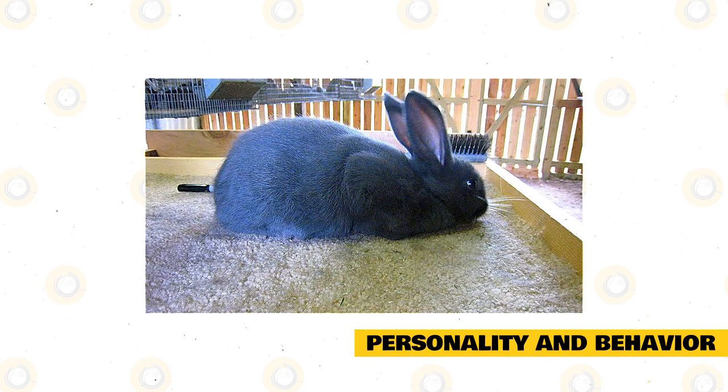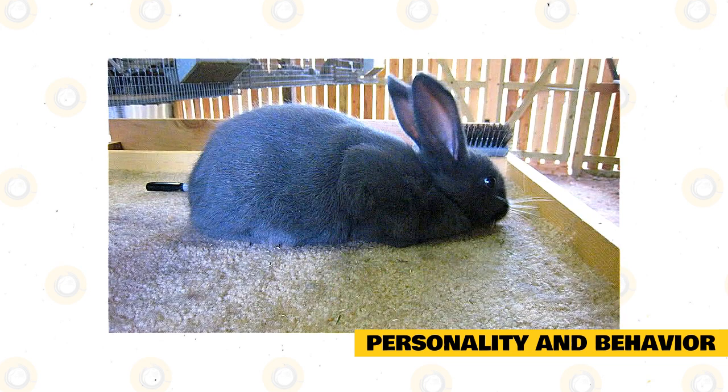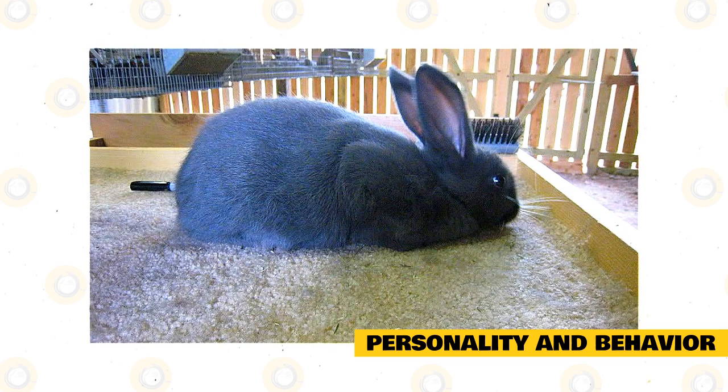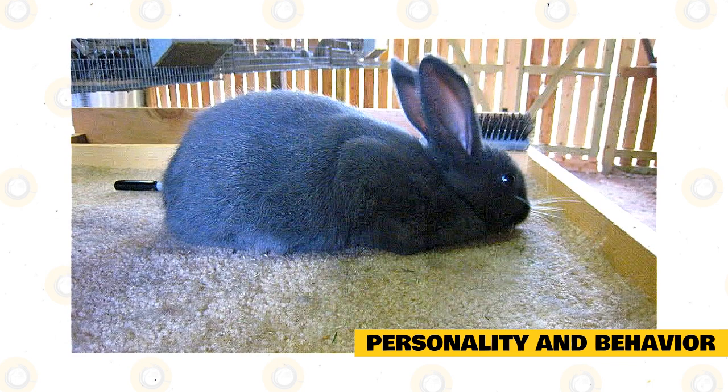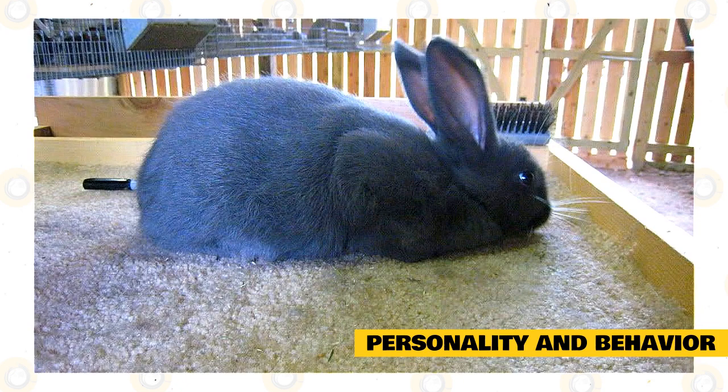American rabbits were mostly bred for their meat and fur unless used as a pet. But lately, families, seniors, and singles prefer the American rabbit to other breeds because of its calm and docile temperament. The behavior of this breed may depend on where it was raised. If used to being with humans, expect it to be easygoing, easy to train, and possibly house-proofed. If raised without human interaction, it can be skittish and nervous, but with constant interaction and the use of treats, it can outgrow this behavior and become docile and calm towards its owners.